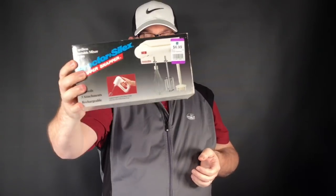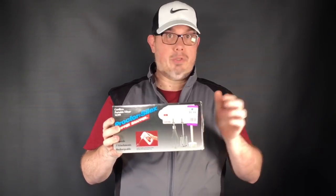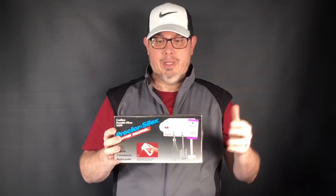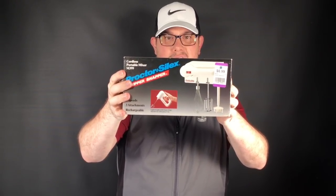I sold one of these not too long ago — Proctor Silex Whippersnapper. About $5 with our discount. This is brand new in a shelf-worn box. The last one I sold, the instruction manual wasn't there and the buyer gave me a hard time about it. But this one's complete — instruction manual, everything. The last one sold for about $60, so I'll probably push the envelope to $65–$75 on this Whippersnapper.